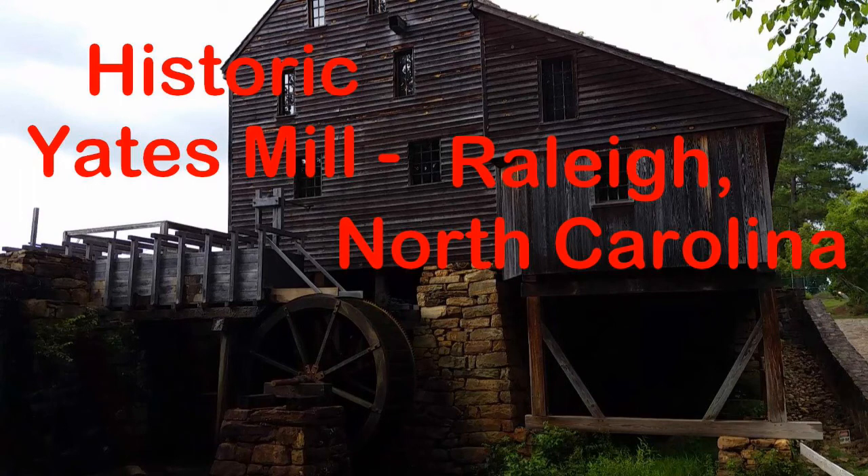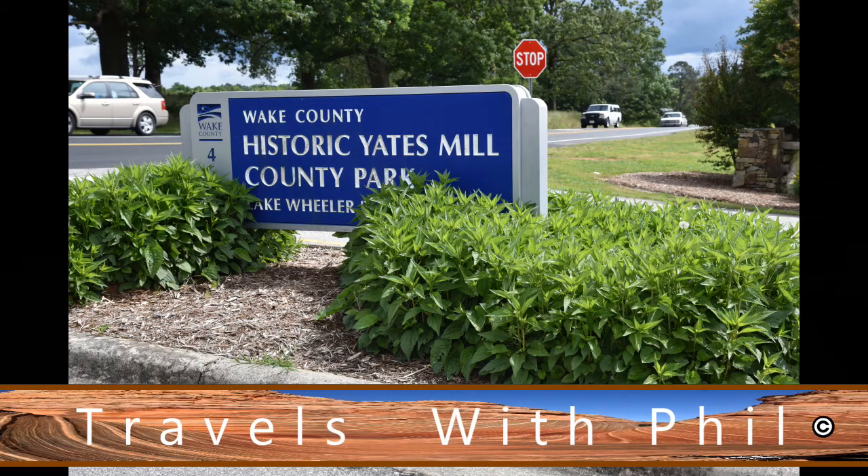Hi, I'm Phil Constantine and this is Travels with Phil. Today we're going to the Historic Yates Mill in Raleigh, North Carolina — and yes, that is the official title, Historic Yates Mill.